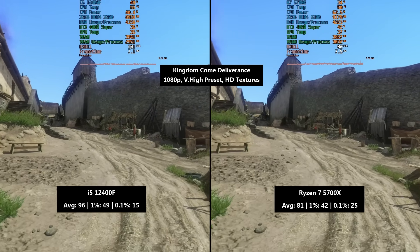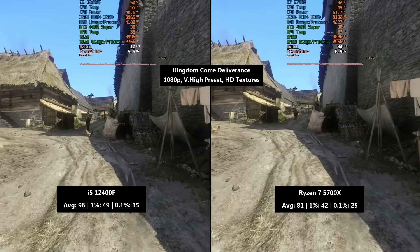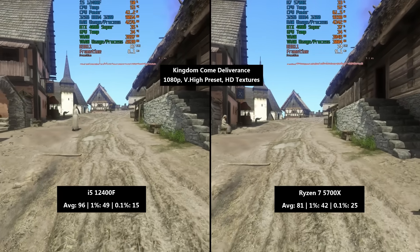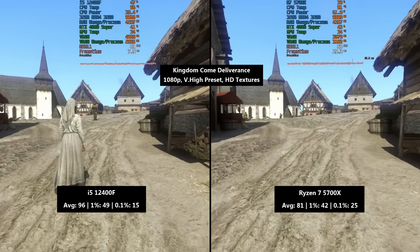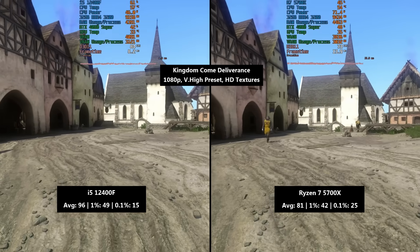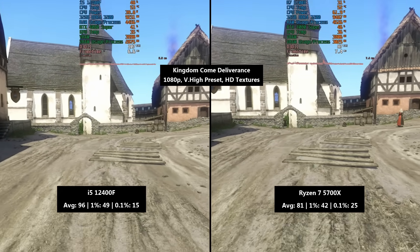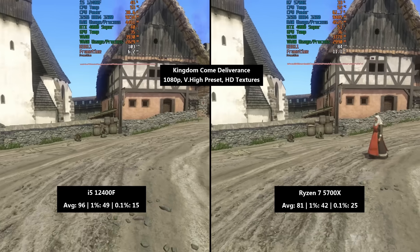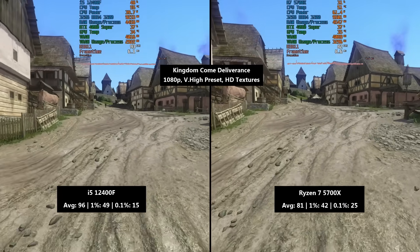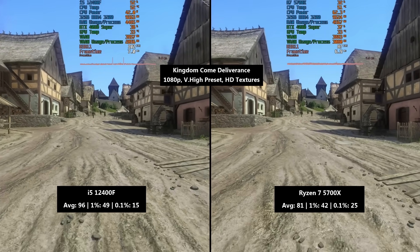In Kingdom Come: Deliverance — one of my favourites, a slightly older game but I love to test this one — using the very high preset with HD textures enabled. The i5 hit 96 frames per second, a 1% low of 49 and a 0.1% low of 15, so there were definitely some problems in and around Rattay, which is a pretty busy city area. The Ryzen 7 5700X hit 81 FPS — quite a bit lower — with a 1% low of 42 and a 0.1% number of 25. It was slightly more consistent due to that 0.1% number, but it still suffered in busier areas, and I'm not sure which I'd rather play on in the long term.